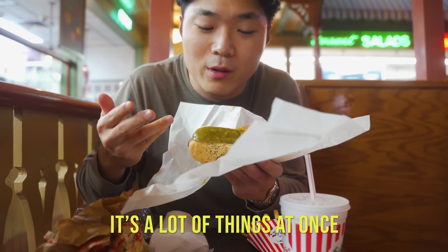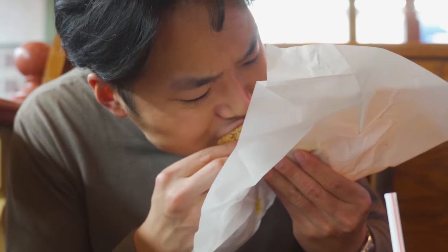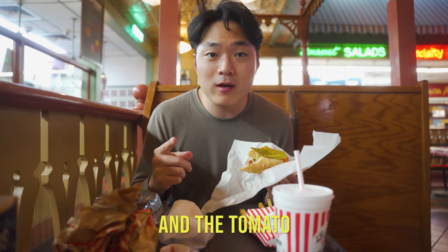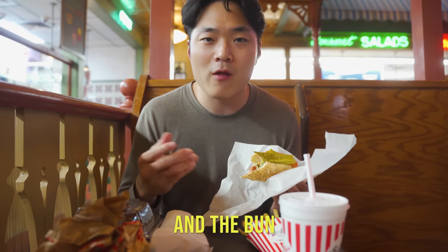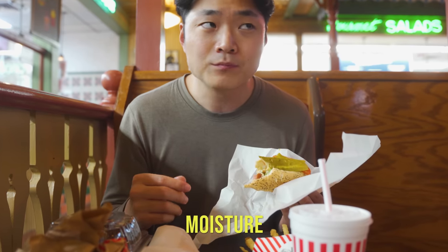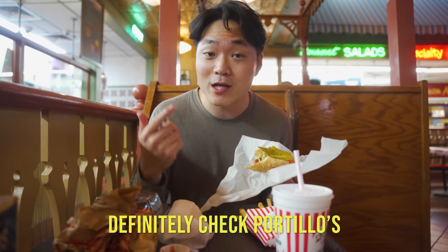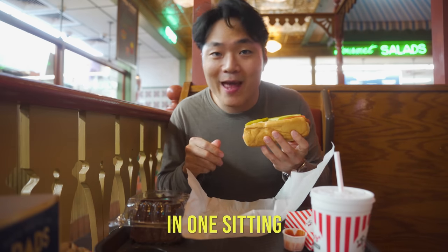It's a lot of things at once but I love it because it's just a mix of different flavors. I love how that pepper gives it that extra kick at the end, and the pickle and tomato give it that refreshing, moist taste because just the hot dog and bun can get a little dry. The pepper gives it more oomph and it's so good. If you ever come to Chicago, definitely check out Portillo's.